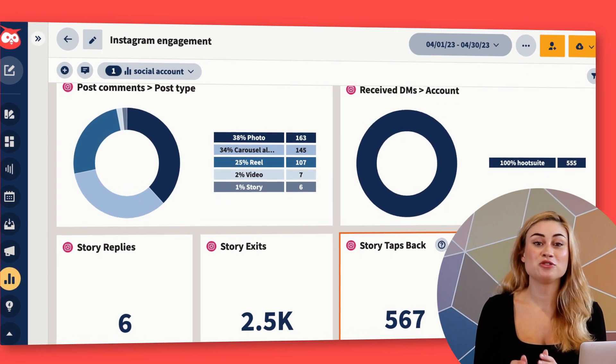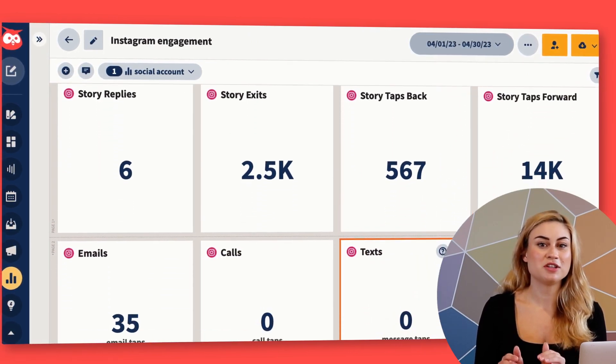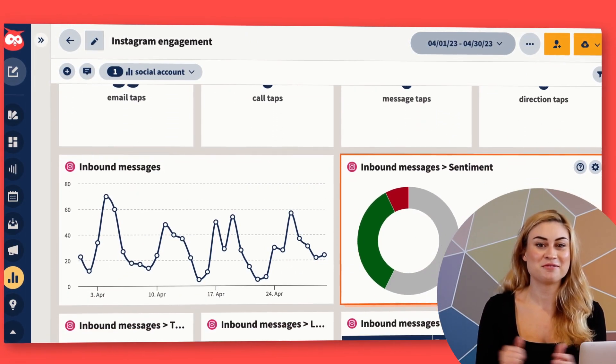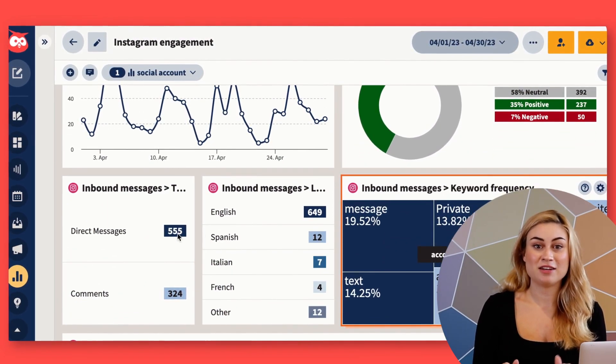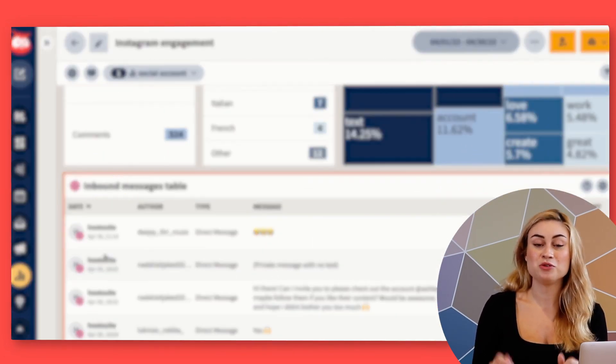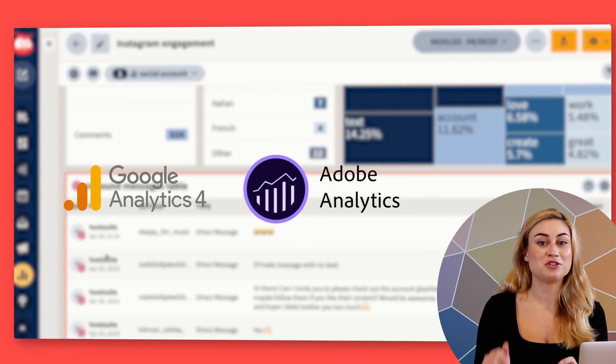Now let's look at the results. Hootsuite Analytics is my single source of truth for understanding our results and proving the value of everything we do on social. In advanced analytics, I can see all my organic, paid, and web metrics in one place because Hootsuite integrates with Google Analytics and Adobe Analytics. Essentially, I can see at a glance which platforms, posts, and campaigns are most effective at achieving our goals on social.